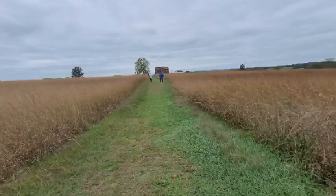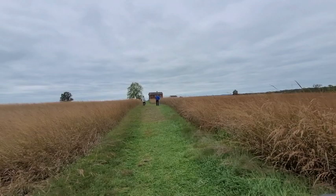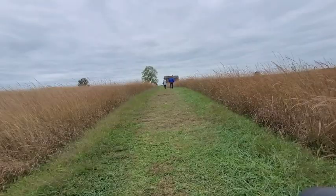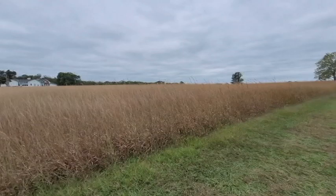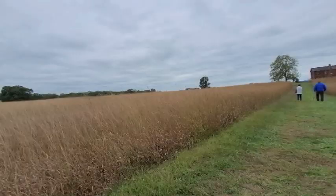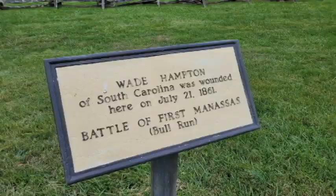Some of the heaviest, most sustained fighting occurred on this ground, resulting in over 5,000 American casualties. With fresh reinforcements coming by train, the Confederates launched a counterattack against the tired Union troops, causing them to retreat. Many panicked, dropping their weapons and running towards Washington, D.C.